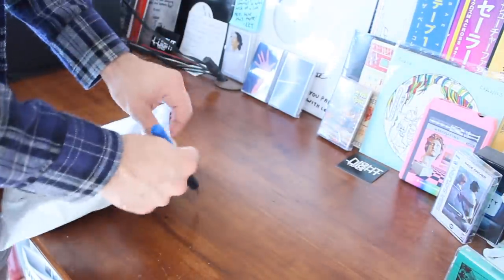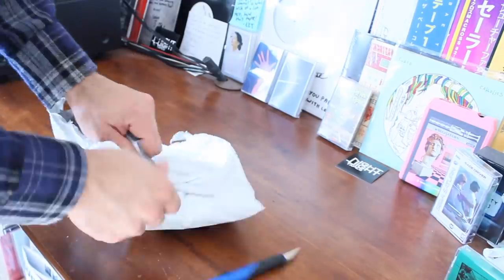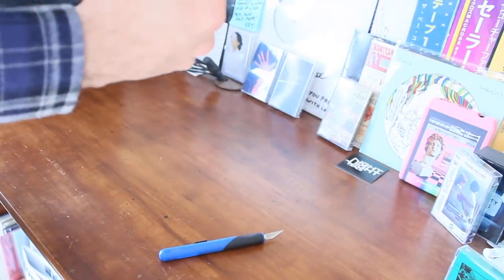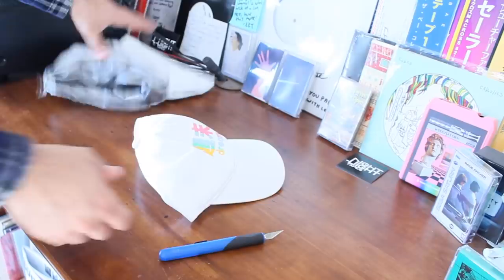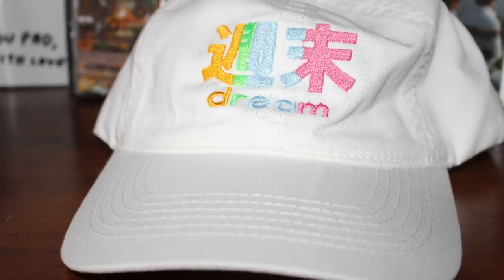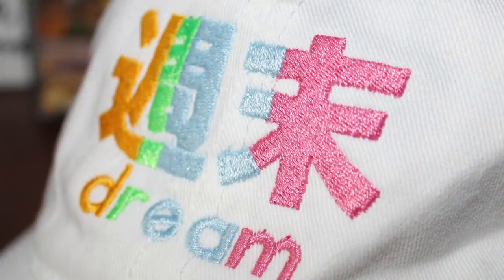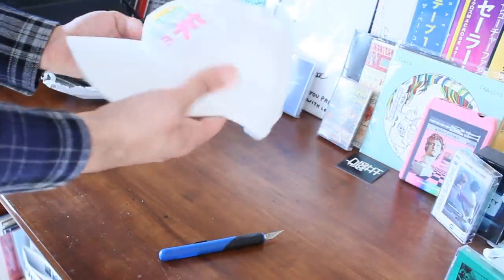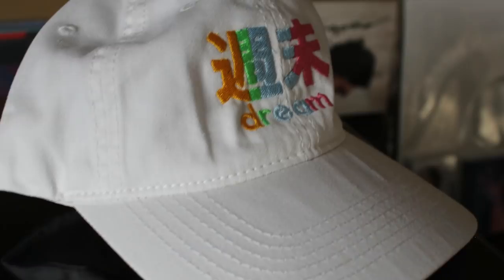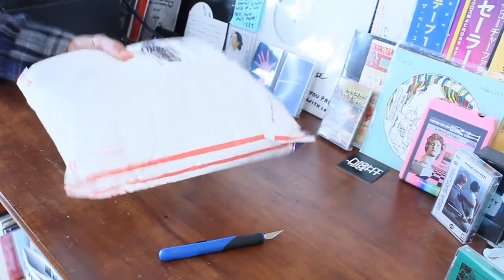This one I believe is the hat I ordered. Yep — this was a pretty cool, simple, minimal dad-looking hat. It just says 'Dream' — in Japanese or Chinese characters, I'm not really sure which. I thought this one looked cool, pretty cute, and I'm gonna give it to my girlfriend. She'll like the colors on it — very pastel and super simple.